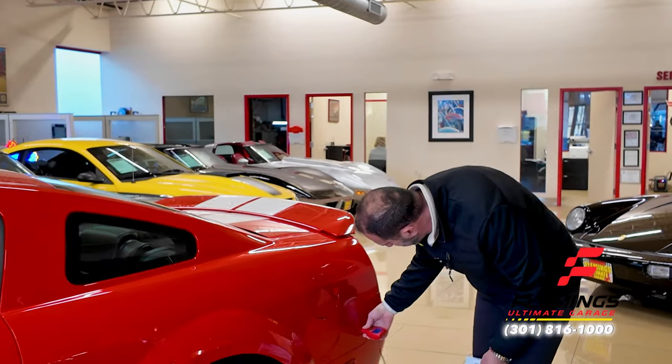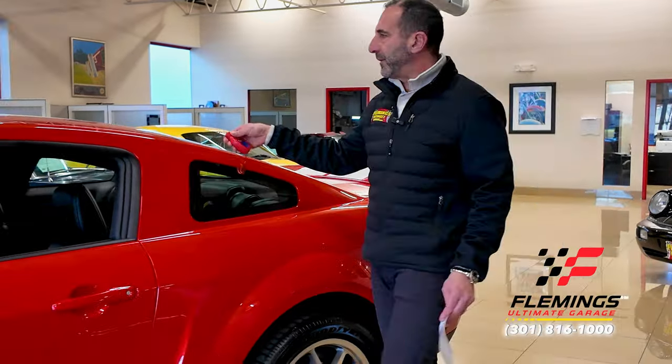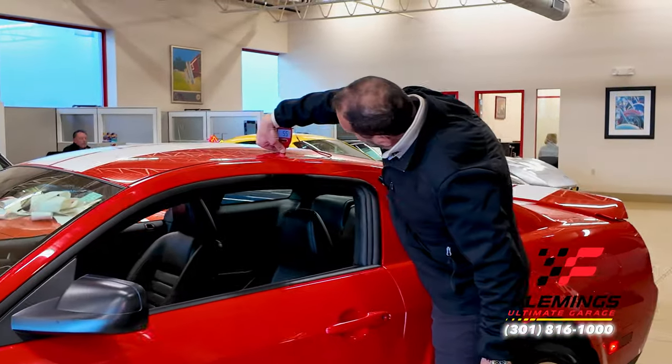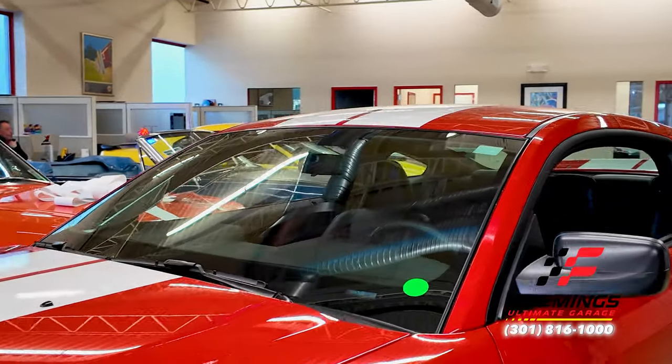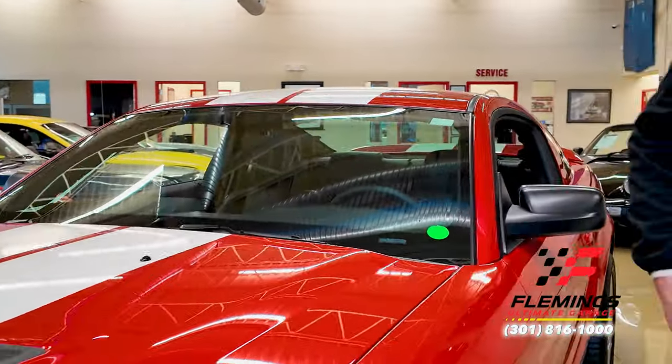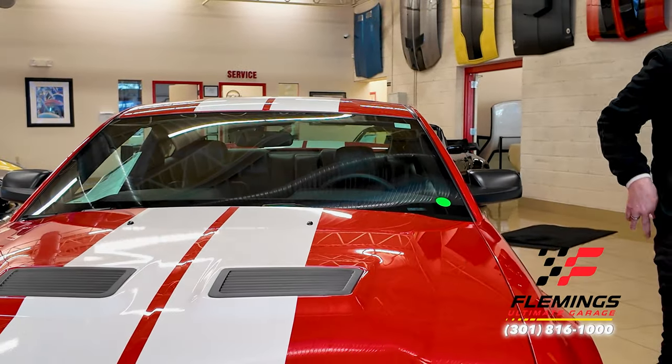So we have readings of 6.0, 6.5 — going around the whole car you'll see all readings in there seem to be all original factory paint. That's a big piece of it. Not to mention it looks shiny in this showroom — because it's really nice factory paint.